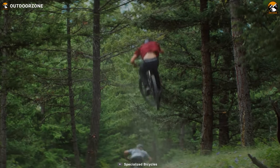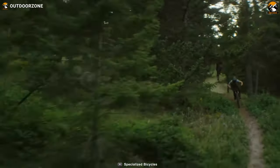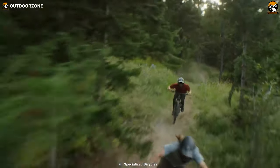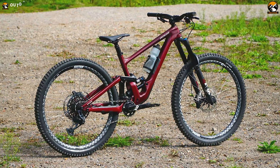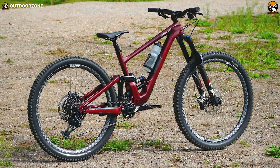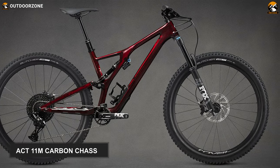A testament to full-gas trail performance, the Specialized Stumpjumper Evo Pro is what we consider the best trail rider — one that shines bright in the trail riding community with its ability to clear technical and rocky terrains as smoothly as possible. With modern progressive riding in mind, its S-sizing geometry features six different settings, offering full adjustable flexibility. Furthermore, the overall weight of the bike is kept down by the FACT 11M carbon chassis.